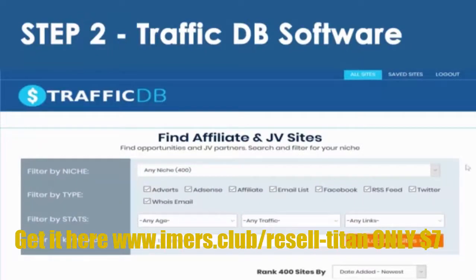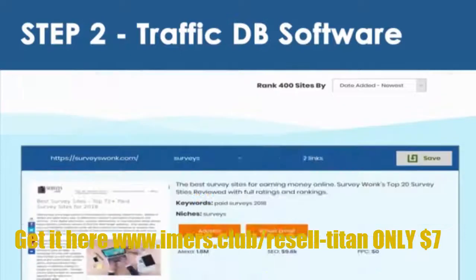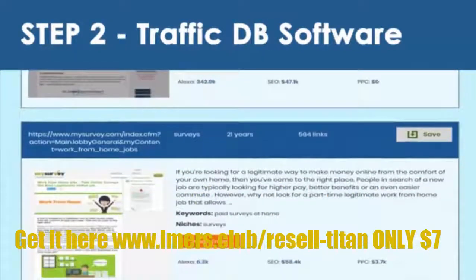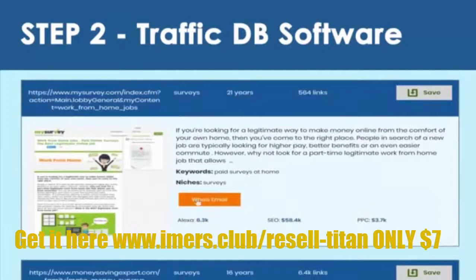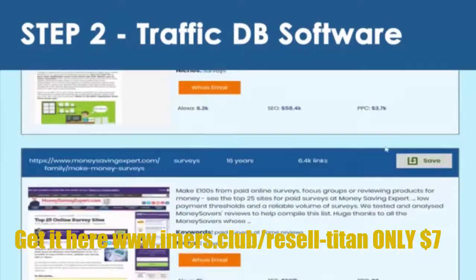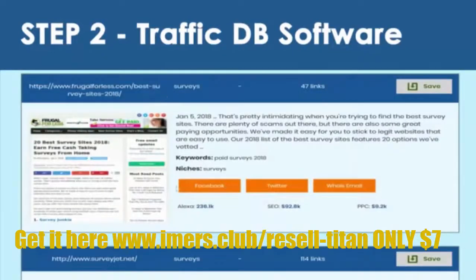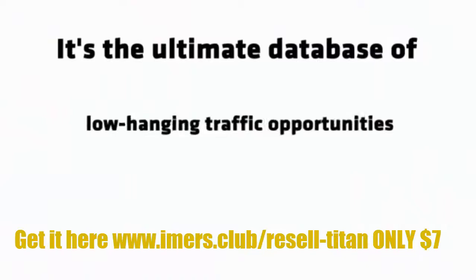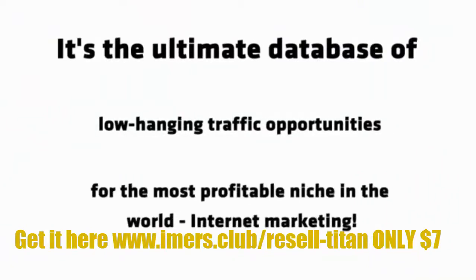Plus, we've scanned each site for eight exclusive traffic opportunities: adverts that we can run on, AdSense that we can run ads on, affiliate programs we can join, email lists we can promote to, Facebook campaigns we can target, and even the Whois email of the site. It's the ultimate database of low-hanging traffic opportunities for the most profitable niche in the world — internet marketing.